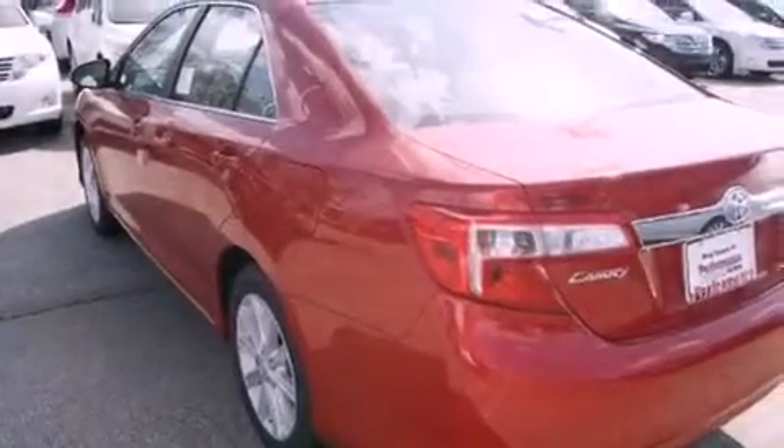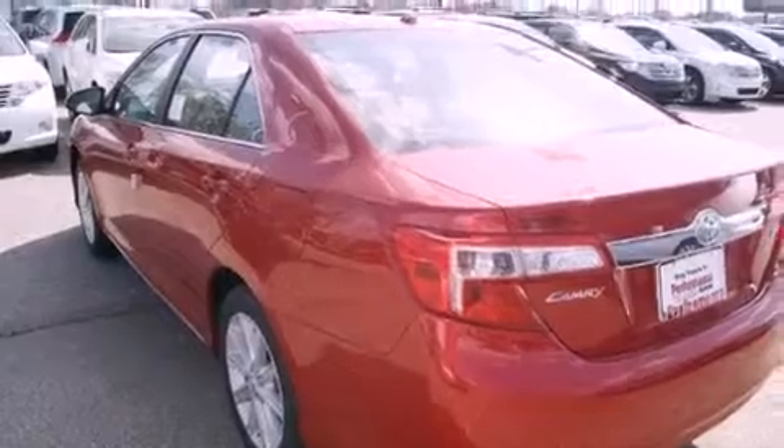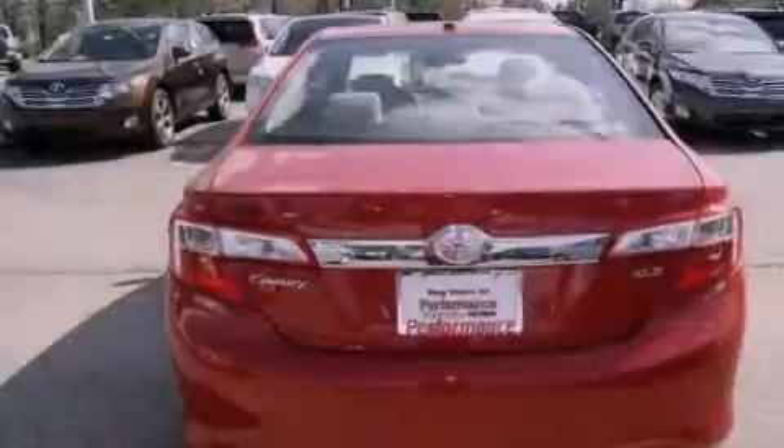Fog lamps, an anti-lock braking system, side impact airbags, air conditioning with automatic climate control, and alloy wheels.